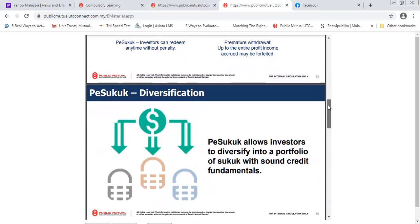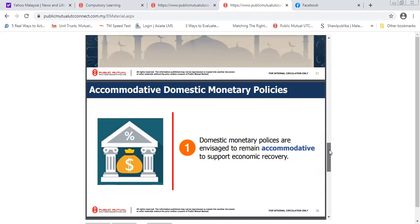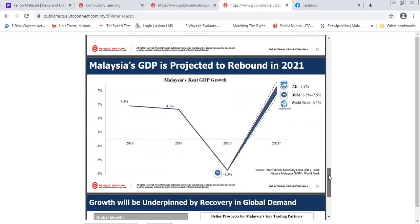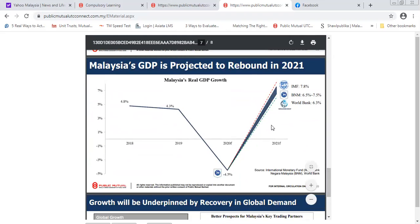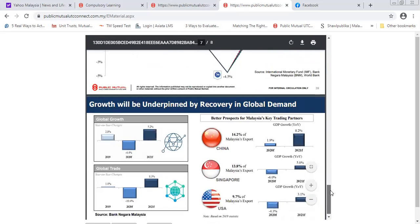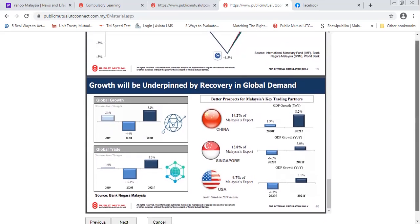There is no time limit on your investment. The portfolio of Sukuk has sound credit fundamentals. Domestic monetary policies are accommodative, and Malaysia's GDP is projected to recover. Even if it does not fully recover, this is quite a low-risk market. Malaysia's export figures also remain relevant to the overall outlook.